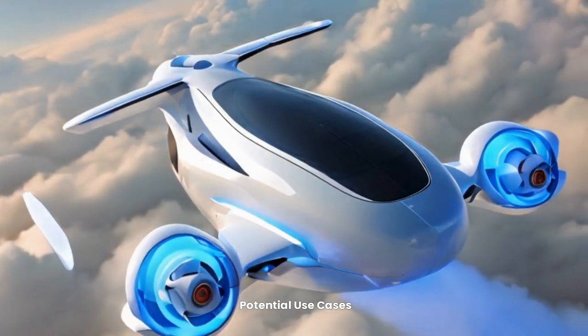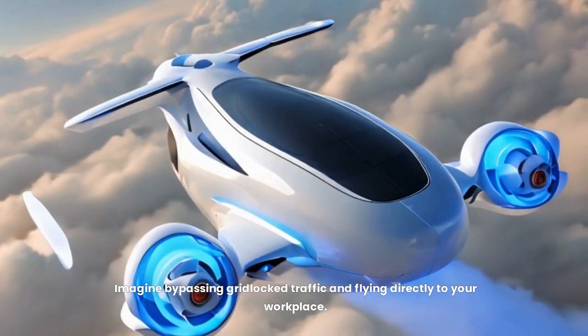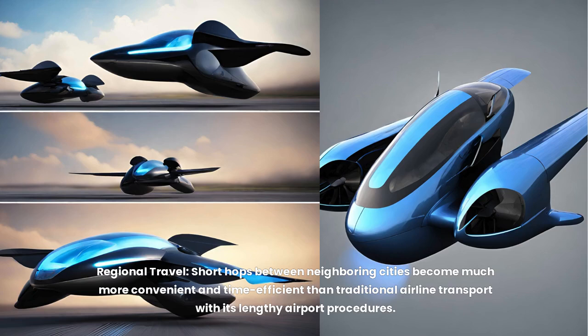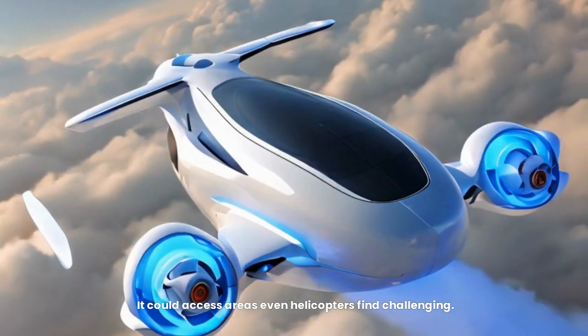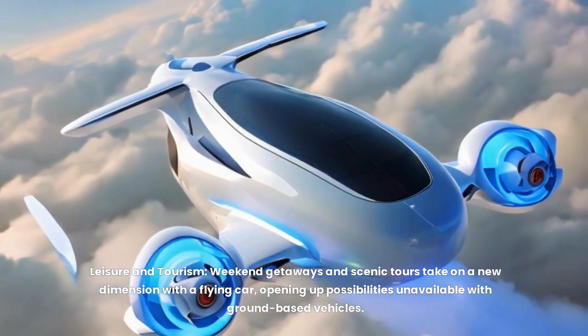Potential use cases are wide-ranging. For commuter transport, the ASKA A5 could revolutionize commuting by bypassing gridlock traffic, drastically reducing suburb-to-city travel times. For regional travel, short hops between neighboring cities become far more convenient than traditional airline transport with lengthy airport procedures. Its VTOL capabilities also make it ideal for emergency medical response and search and rescue, accessing areas even helicopters find challenging. Leisure and tourism are another dimension, opening up scenic possibilities unavailable with ground-based vehicles.